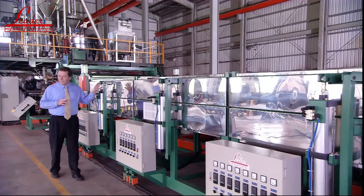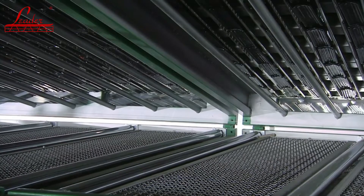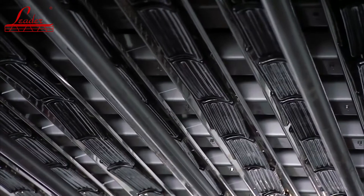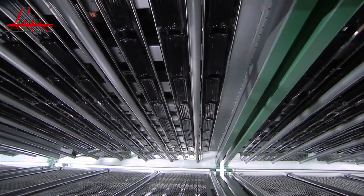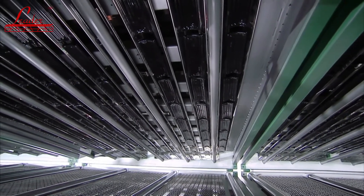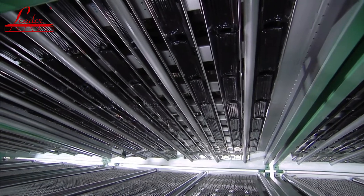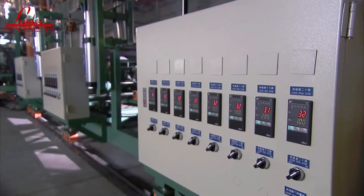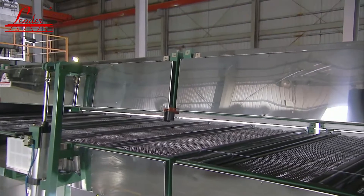The oven is a very important component of this extrusion line. LEADER has a special top and bottom heating design with hundreds of ceramic heating bands providing consistent heating to the material through the PID temperature controller. This guarantees maintenance of sheet temperature for the 2100 mm wide material at 800 kg per hour prior to forming.